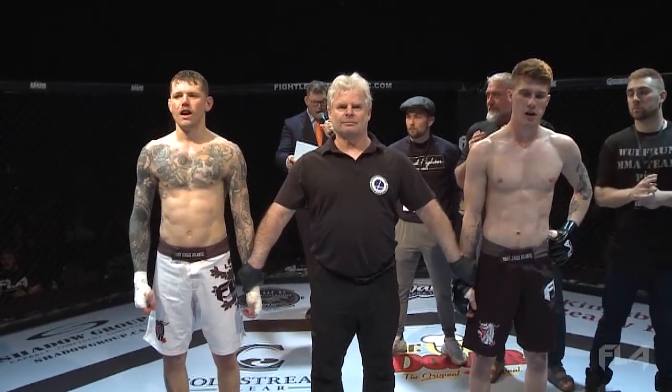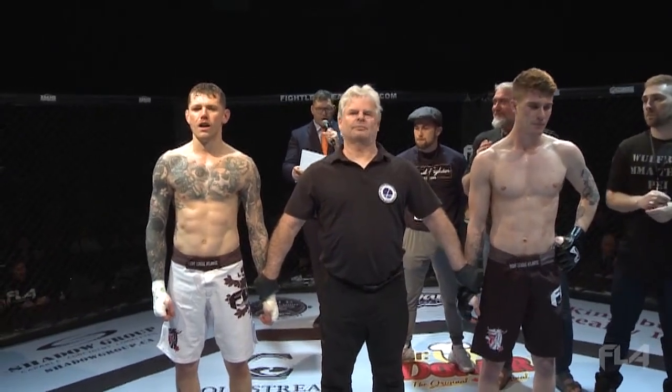In the red corner, from London, Ontario — Connor Sorensen.